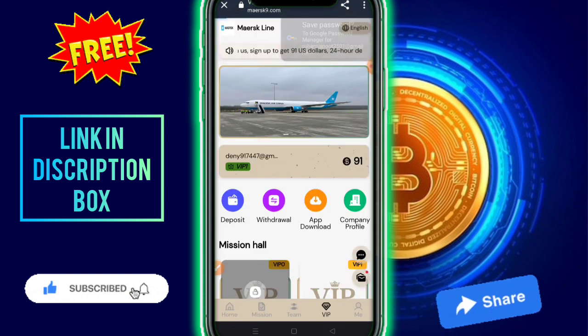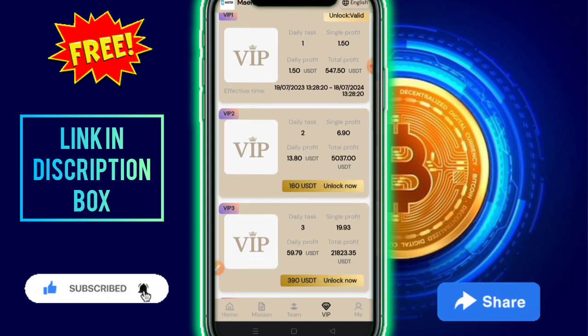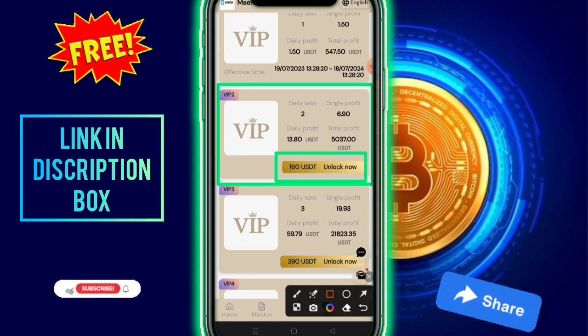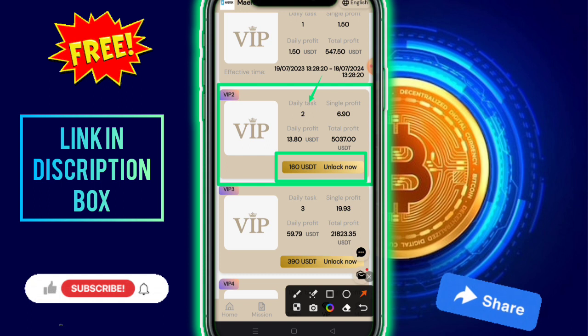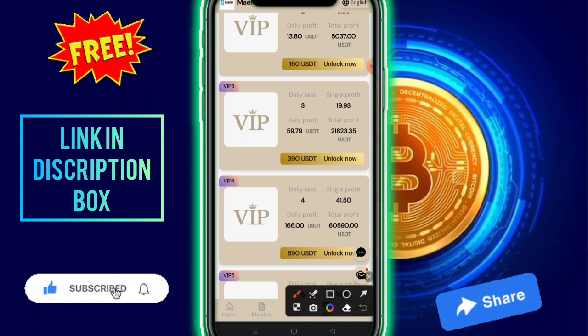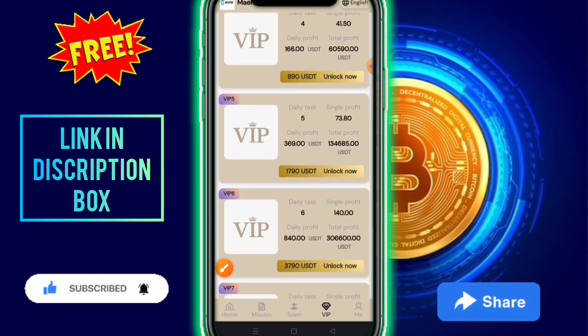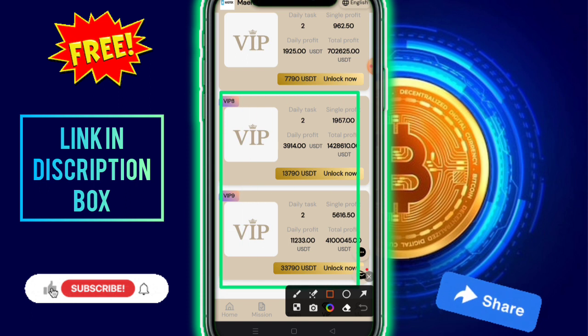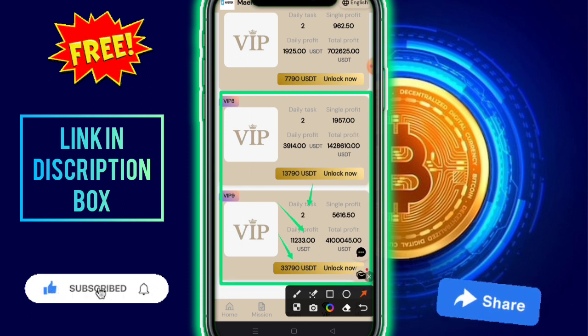In the VIP hall, all VIP levels are shown. VIP2 unlocks at 160 USD — daily profit 13.8 USD, total profit 5,037 USD. VIP3 unlocks at 390 USD — daily profit 59.79 USD, total profit 21,823 USD. There are 9 VIP types in total, up to VIP9 with higher unlock amounts and profits.